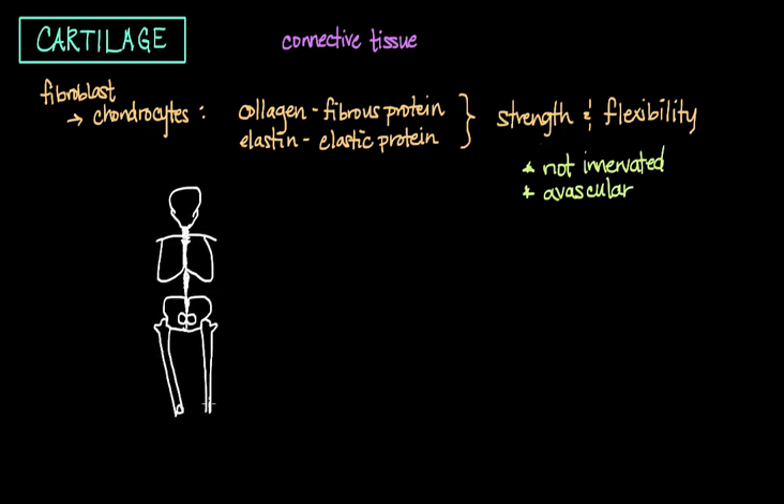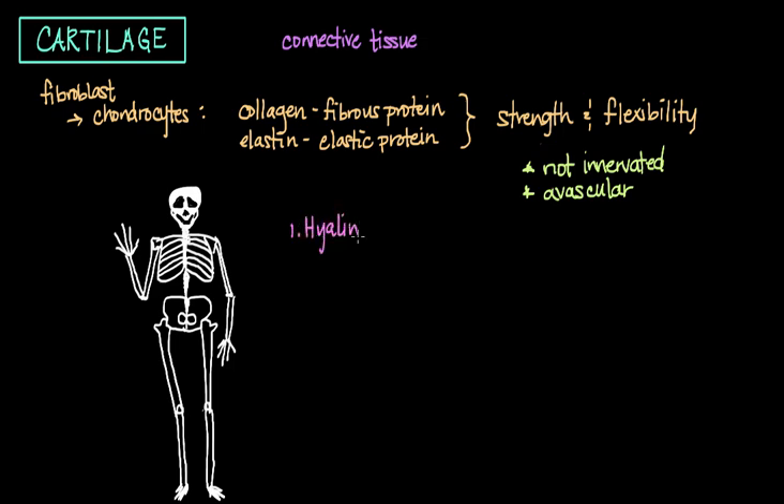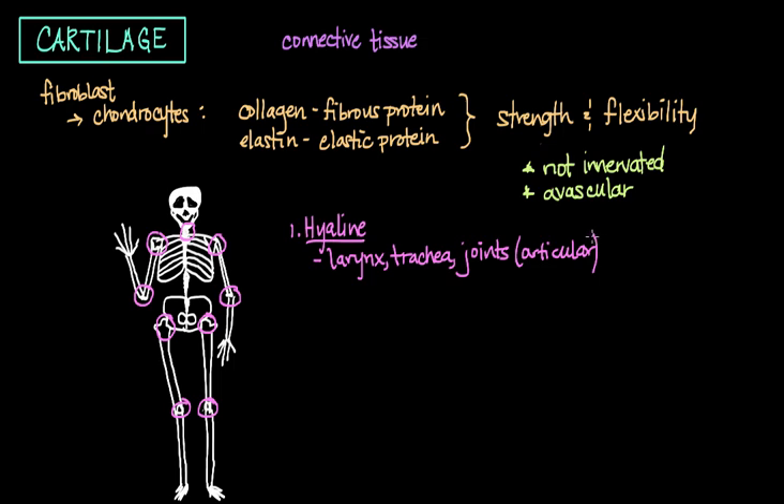There are three main types of cartilage found within the body. The first type is called hyaline cartilage. You can find hyaline cartilage in the larynx and trachea, and also in all of the joints where the surfaces of bones are articulating each other — this is called articular cartilage. The main purpose of hyaline cartilage is to reduce friction and absorb shock.